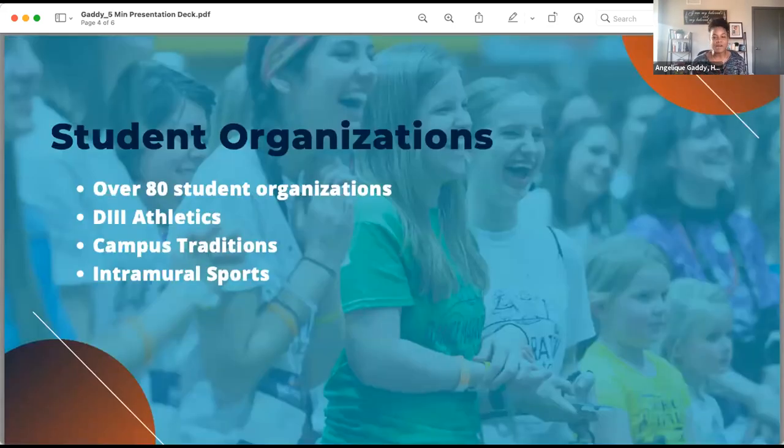Outside of the classroom, Hope students are very involved — student organizations, intramurals, service opportunities, and a whole lot more. We have over 80 student organizations covering Greek life, outdoor adventure club, and multicultural student organizations. I was personally part of Black Student Union. We also have the Duke Crew, our student section for our 22 Division III athletics — they really go hard for our sports. Our men's and women's basketball teams have been leaders in Division III attendance records.